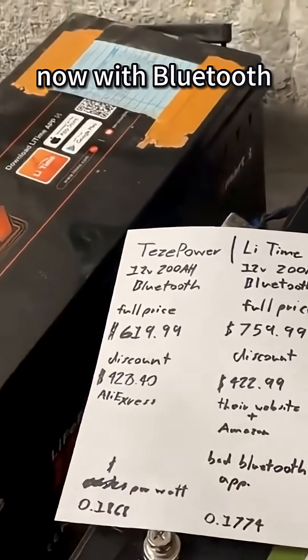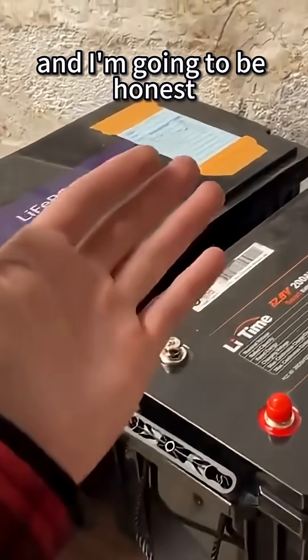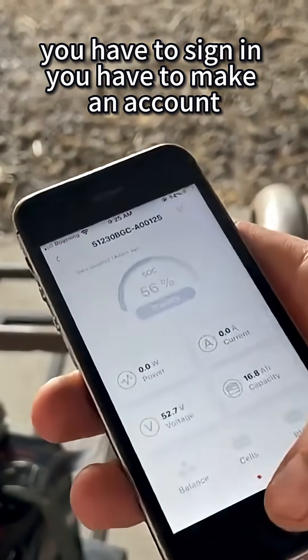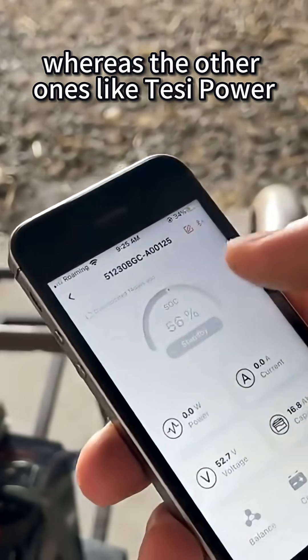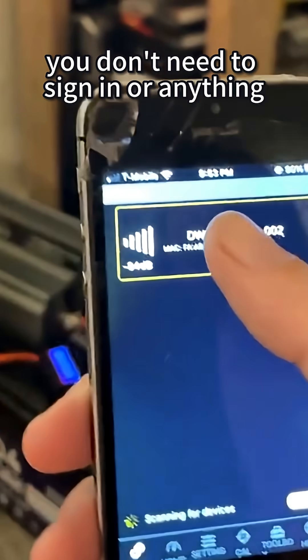Now, with Bluetooth, these two are Bluetooth ones. And I'm going to be honest, I hate the Lytime app. You have to sign in, you have to make an account. Whereas the other ones like Tezzy Power, you can just use Overkill Solar's app. You don't need to sign in or anything.